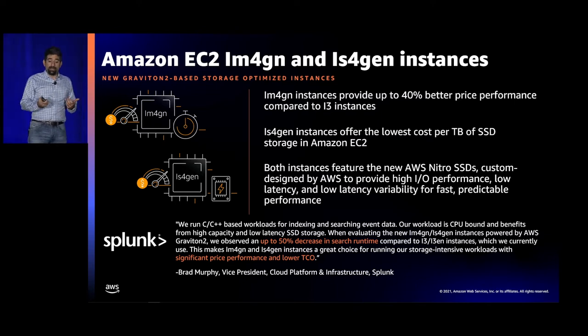Both of these feature our new Nitro SSDs — custom-designed SSDs built based on customer feedback. A lot of the answers we got were: if you can reduce the tail latency of IO requests, not necessarily increase IOPS or bandwidth, but just reduce tail latency, they can push more requests through the system and meet their SLA goals. Splunk, a leading data platform provider, moved from i3 and i3 ENs to our new Graviton-based instances and saw up to a 50% decrease in search runtime with significant price performance improvements.